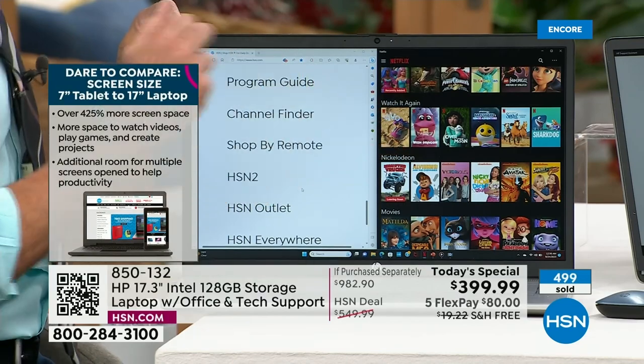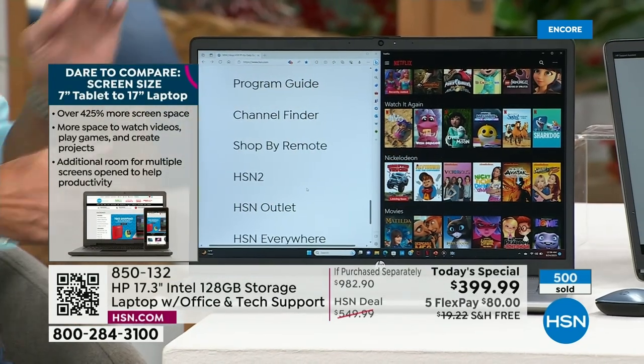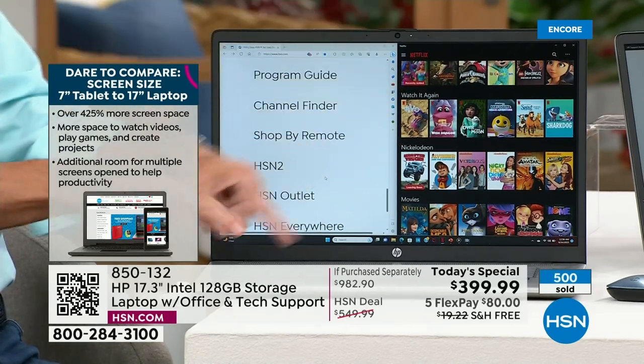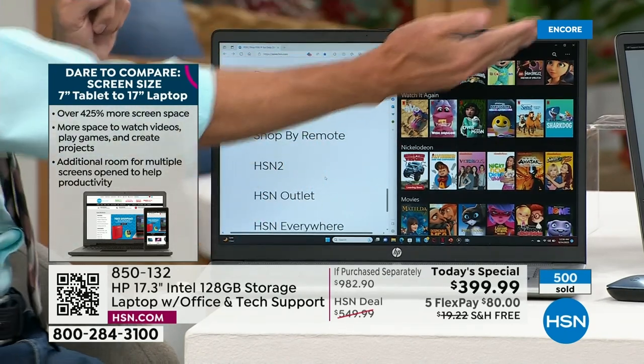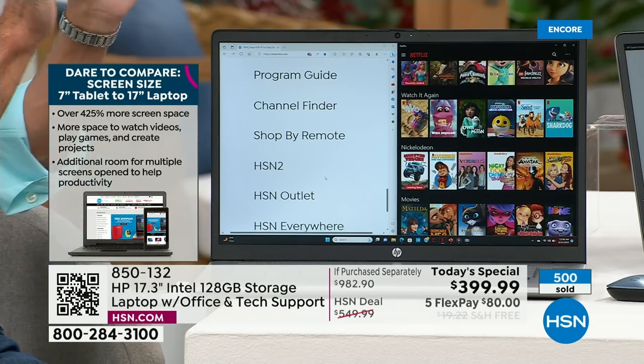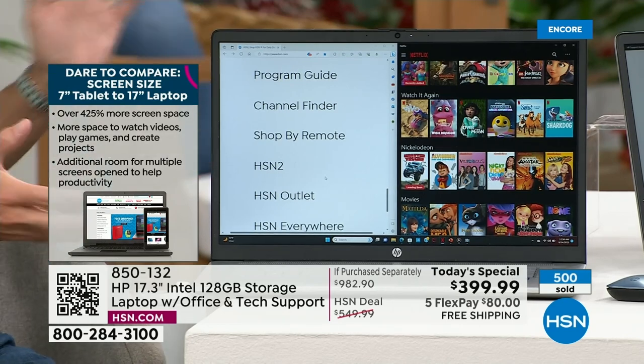Screen size is measured diagonally. With pizzas and computers, a little bit makes a big difference — you know the difference between a 14-inch pizza and a 16-inch pizza because it's all around. Same thing with a computer screen — those little numbers make a big difference because it grows all the way around.